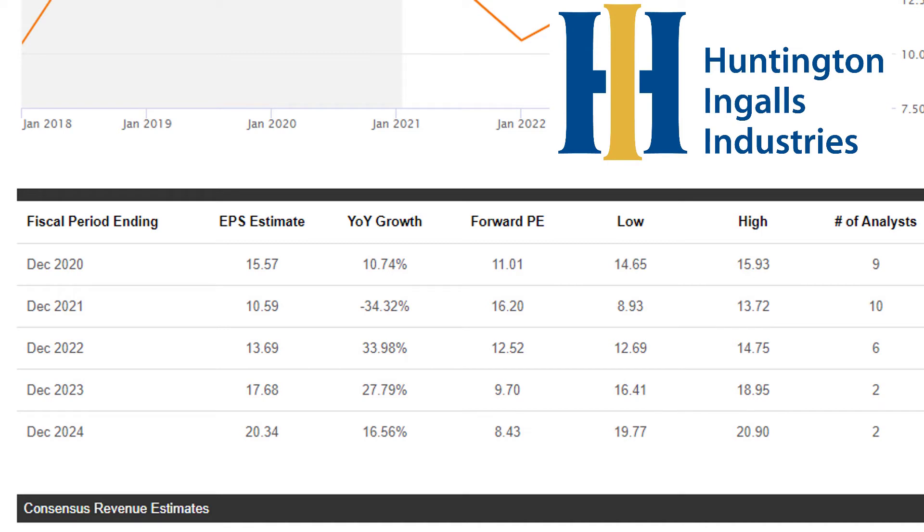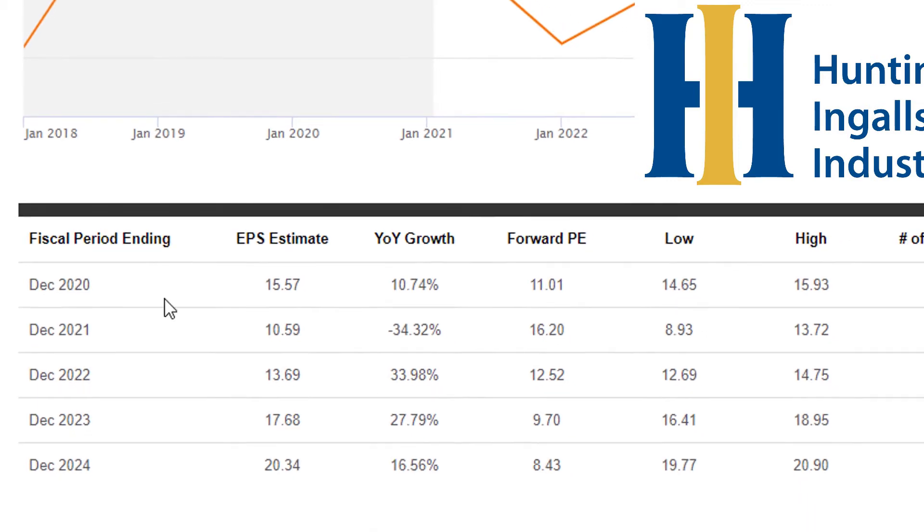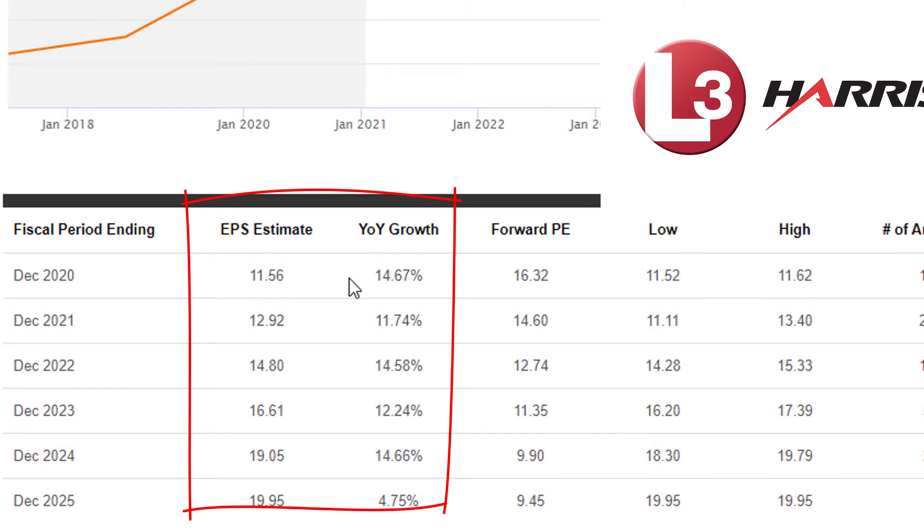Here are some analyst forecasts for Huntington. One of the reasons they're trading at just 11 times earnings is that their earnings per share are actually expected to decrease by about 34% going into December 2021. After that, analysts are expecting earnings to increase all the way to $13.69, and then another increase to $17.68 — a very interesting path. Overall, you will see earnings growth for the long-term investor, but there will be some kind of shock in the upcoming year. For L3Harris Technologies, there are no road bumps — they've got smooth expected growth from around 11.74% to 14.5%, pretty steady and then leveling off in about five years.